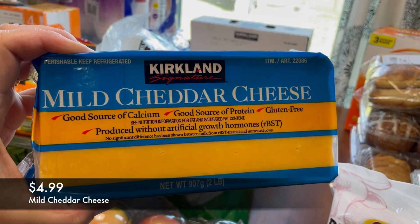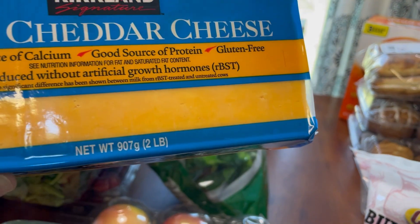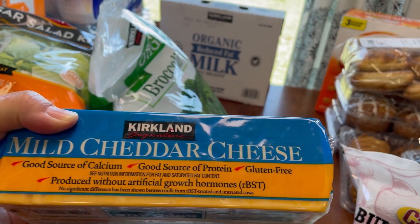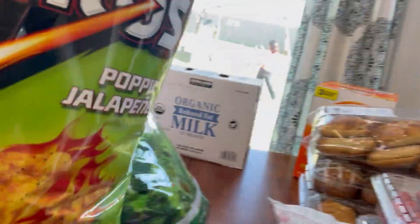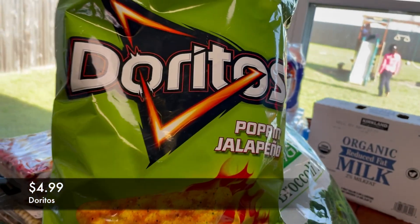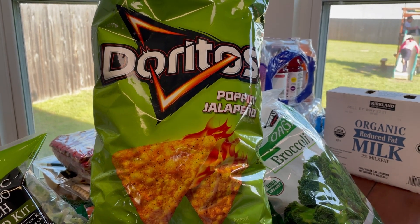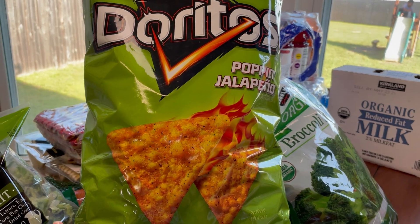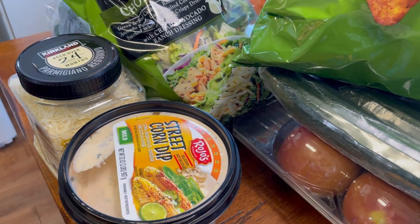I also got a block of mild cheddar cheese — we go through this pretty quickly. When it comes to cheddar, I really just like to grate my own, and it's much cheaper just getting the block. For snacks, I got these Doritos popcorn jalapeño chips — they're delicious. Juliet and I love these; my husband and son don't like spicy, so these will last us quite a while. I'm probably going to dip them in the street corn dip. Hopefully it's a good combo.